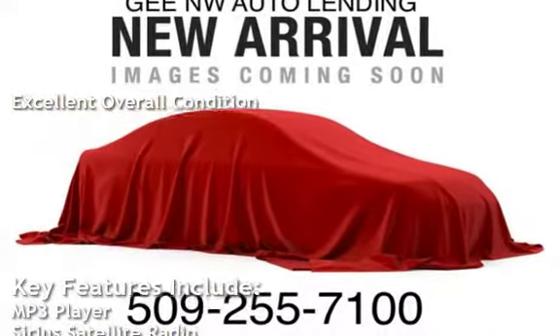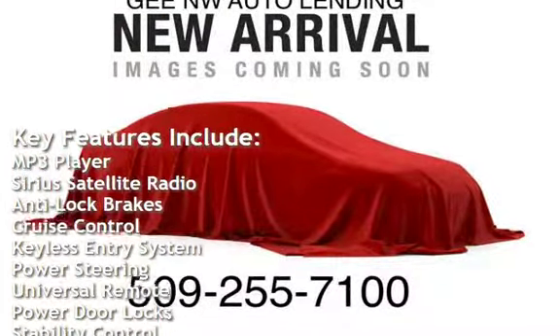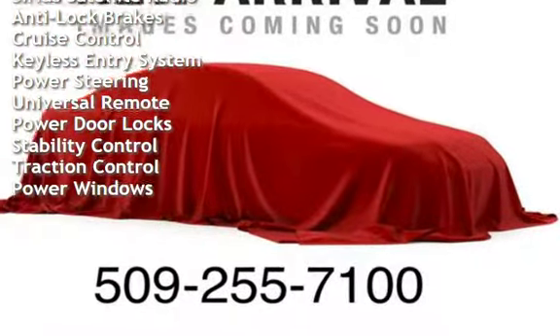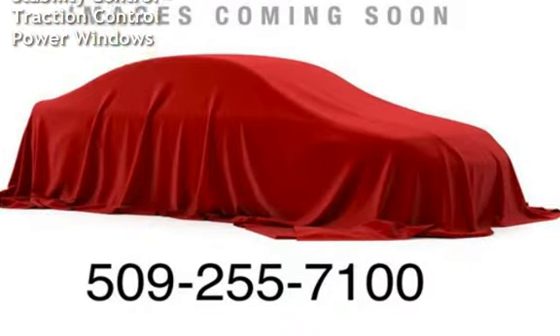Key features include MP3 player, Sirius satellite radio, anti-lock brakes, cruise control, keyless entry, power steering, universal remote, power door locks, stability control, traction control, and power windows.